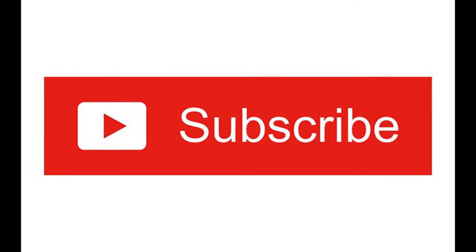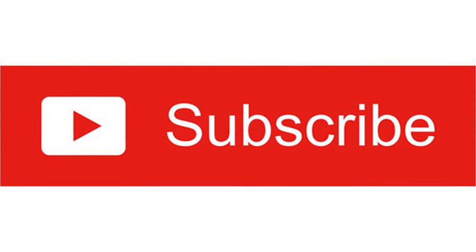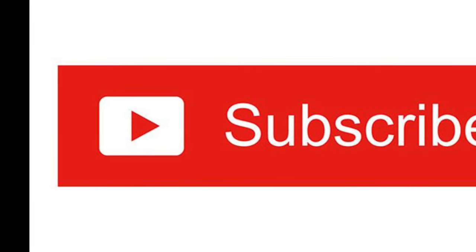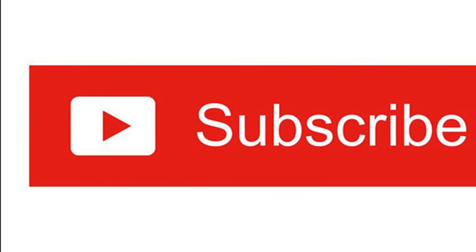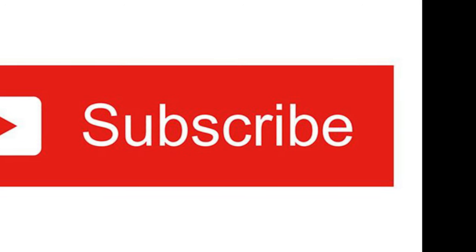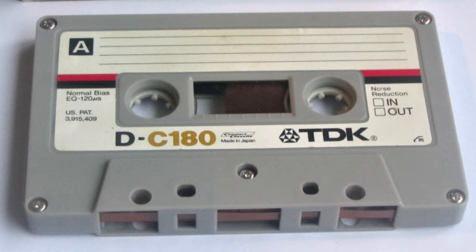Before I go any further, I just want to remind you that I would very greatly appreciate it if you subscribe to my channel. It really helps the channel grow and enables me to do more videos just like this one, so please click on that little red square in the bottom right corner and subscribe.